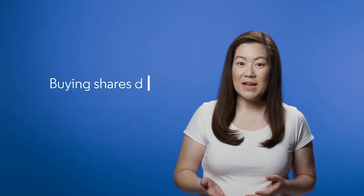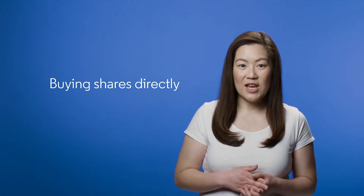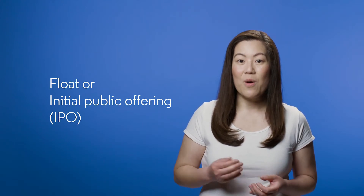You can also buy shares directly from a company when they list on an exchange and issue shares for the first time. This is called a float, or Initial Public Offering, or IPO, and companies do this to raise money. The best way to decide if you should invest in an IPO is to read the prospectus, which contains information on the company, its business prospects, the risks of the company, and how you can apply to buy the shares.